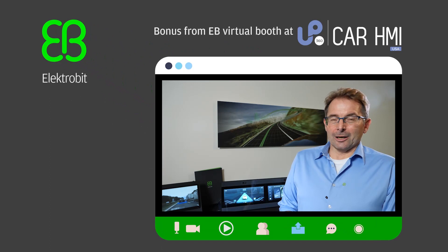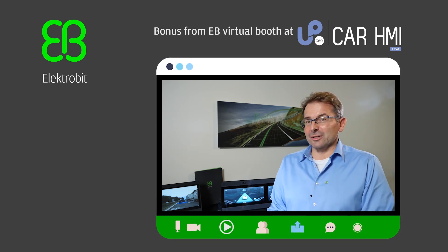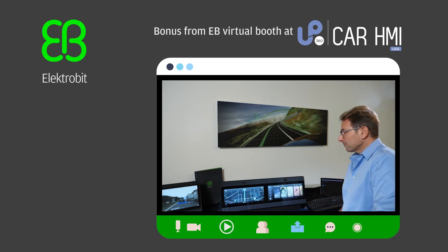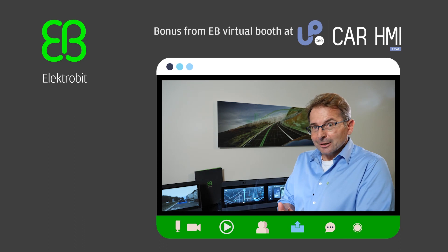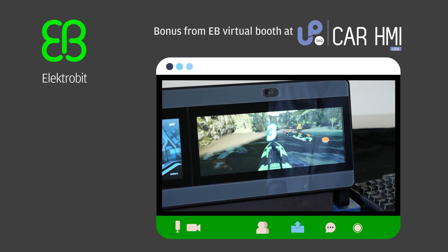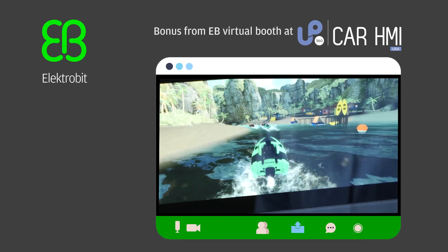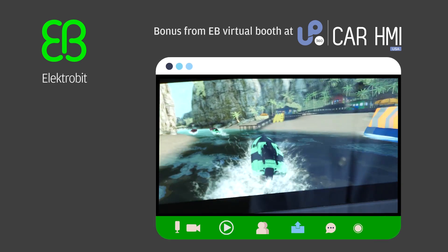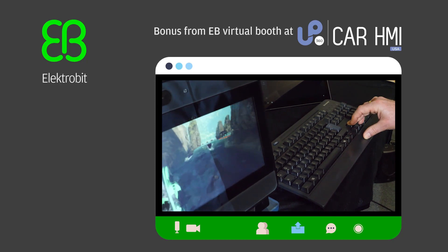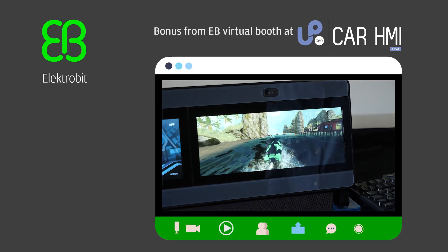Now let me show you how we integrated a game based on Unity's 3D content in our demo. Of course, we shouldn't start gaming in a driving car, so I need to inject some information that we put the car into parking mode — and off we go. The game is loading, and as you might notice, I'm probably not the most sophisticated gamer, but it nicely demonstrates what capabilities the platform and the collaboration of Electrobit and Unity will offer to implement 3D elements into automotive user interfaces and explore the gamification of future immersive automotive experiences.